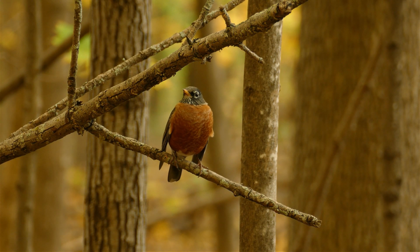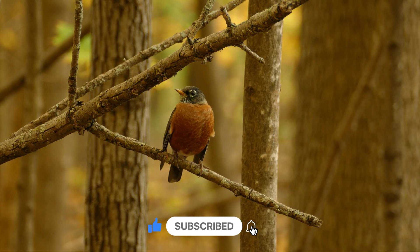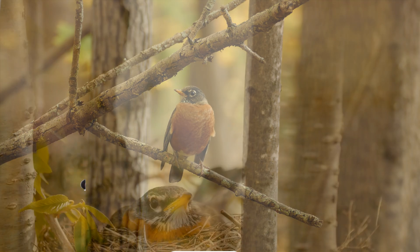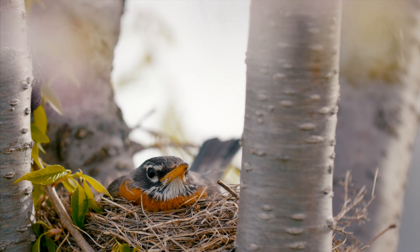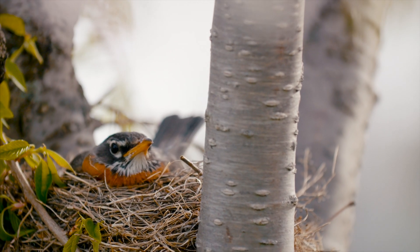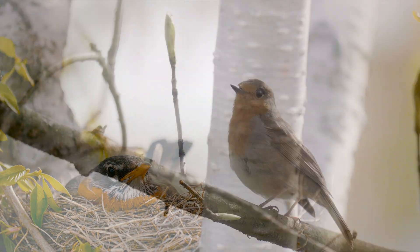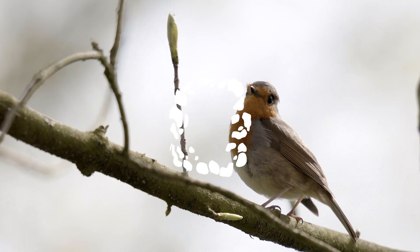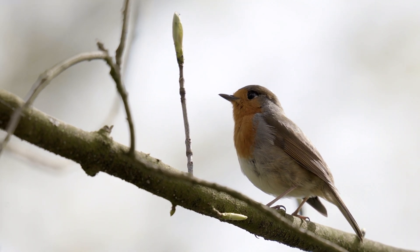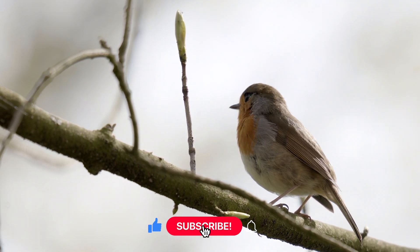Alright, it's guessing game time! What sound does a Robin make? Is it A) a loud moo like a cow, B) a high-pitched tweet tweet, or C) a ribbit like a frog? If you guessed B, you're right! Robins sing beautiful tweet tweet songs to find friends and protect their homes. Can you tweet like a Robin? Let's try!